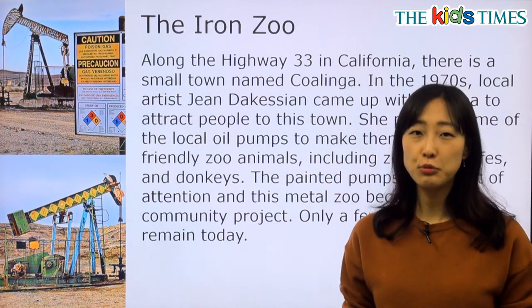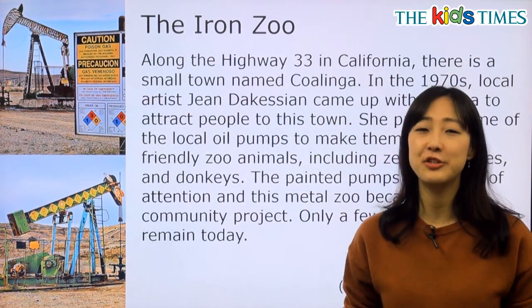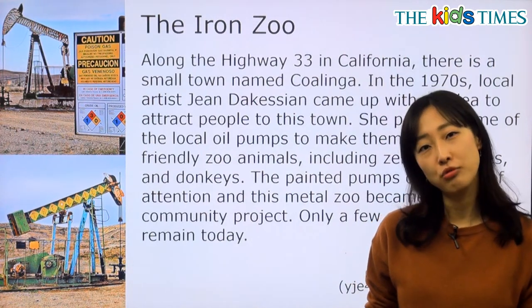오늘은요, zoo — 동물원인데, the iron zoo가 되겠습니다. Iron man 아니고 iron zoo인데요. Iron, 철로 만든 동물원? 이게 무엇일까요?